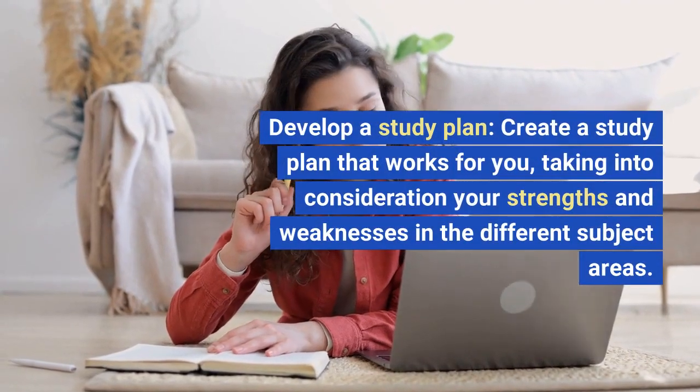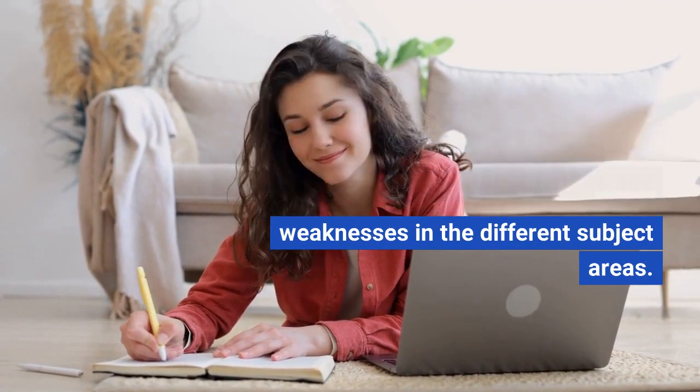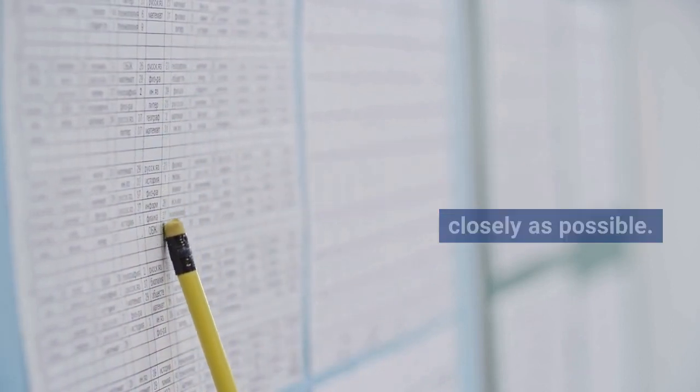Develop a study plan. Create a study plan that works for you, taking into consideration your strengths and weaknesses in the different subject areas. Allocate enough time for each topic and try to stick to your schedule as closely as possible.